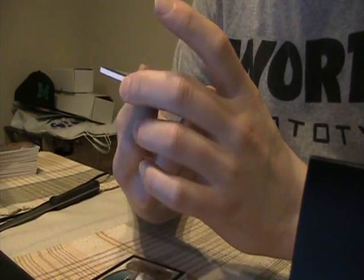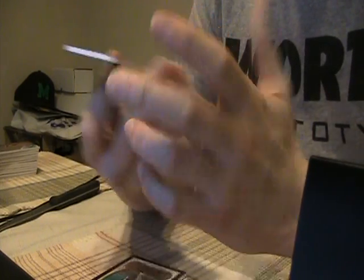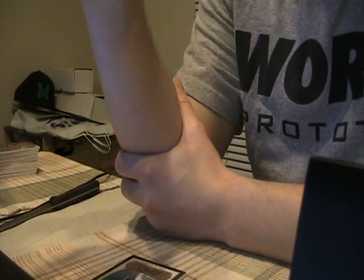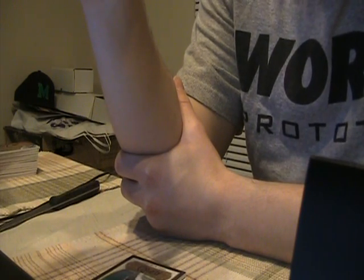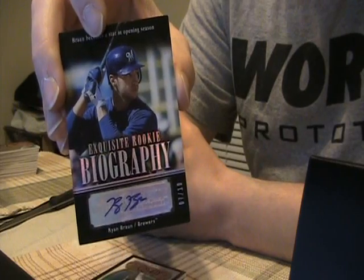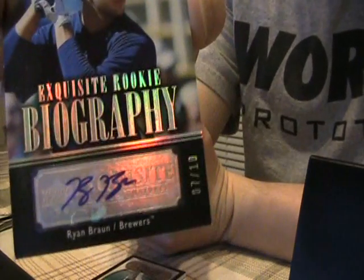Doesn't get much better than this — numbered only to 10. Or I said Pence, sorry — Ryan Braun. My bad, I said Pence for the Brewers because I'm still thinking about that Pence — it's nasty for my PC. But a Ryan Braun to 10 — filter wouldn't be bad either, but this is the best card you can get because it's his rookie too. Rookie auto to 10, Ryan Braun.